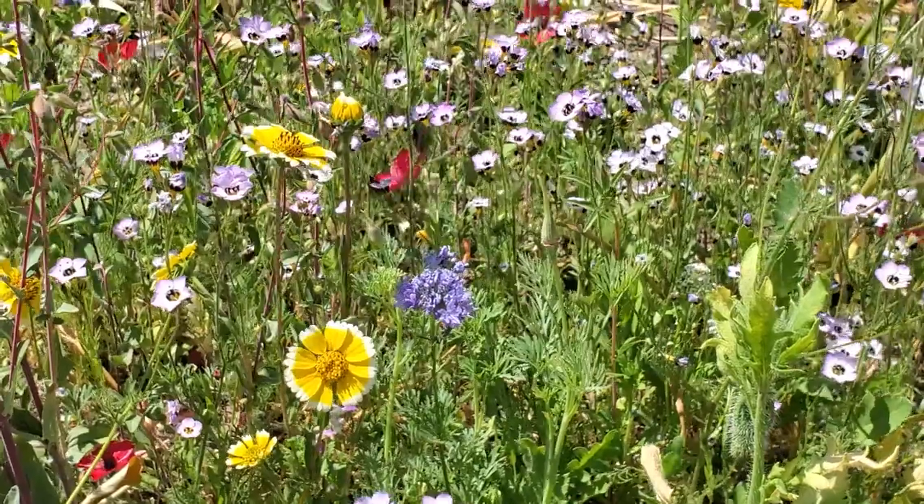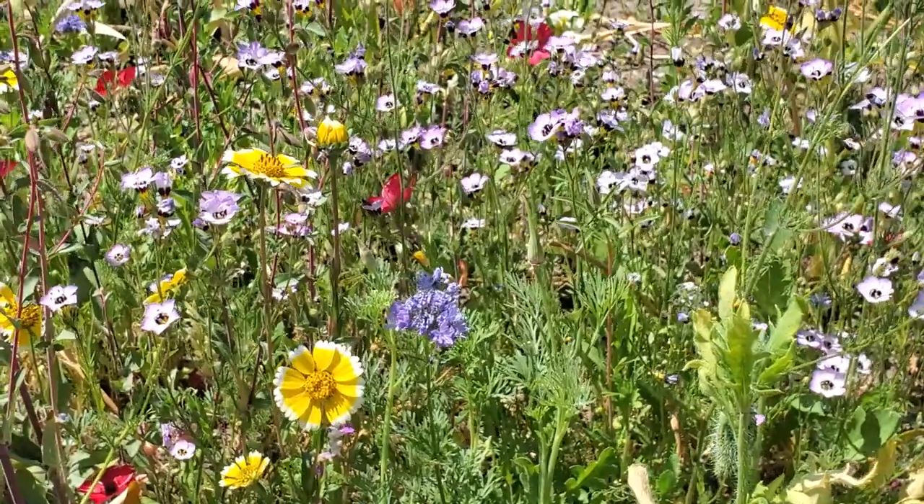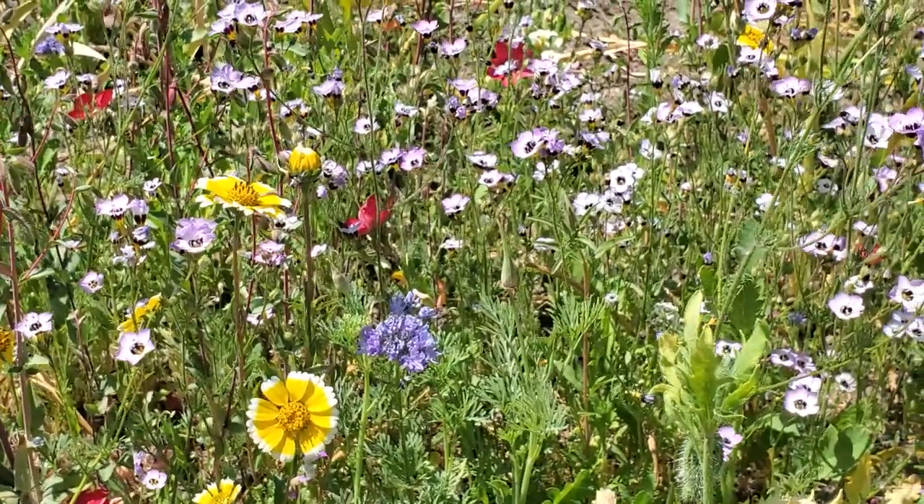Hi guys, welcome back. Today I want to share the progress on this mini meadow that Frances and I planted in the front yard up by the street last year, because I think that right now it's looking the best that it ever has since we first planted it. The whole thing is honestly just going so crazy with color right now. We've got bright reds and yellows and pinks and whites, blue, purple — like any color of the rainbow, the meadow's got it.